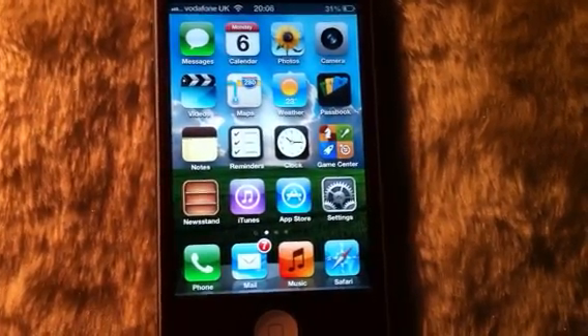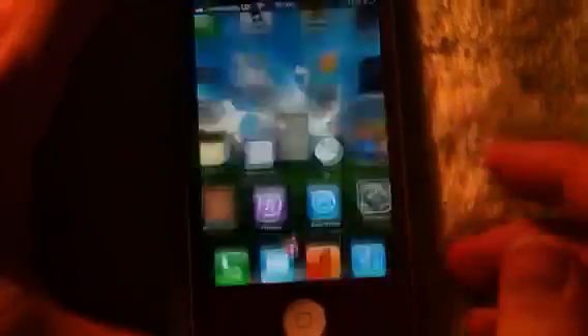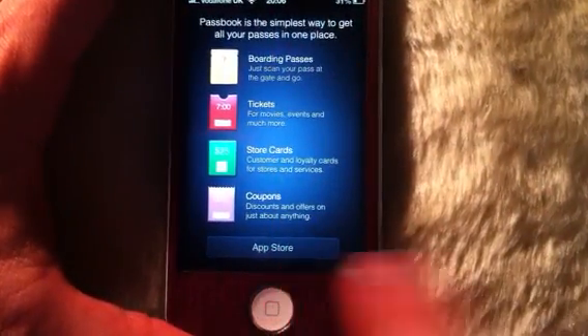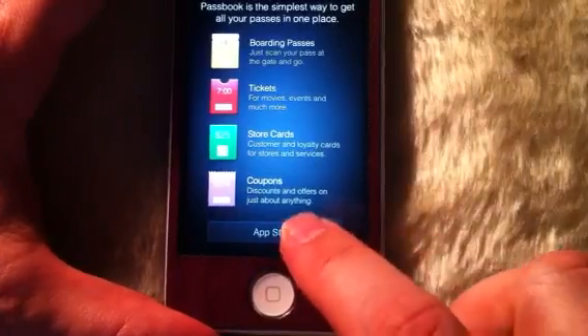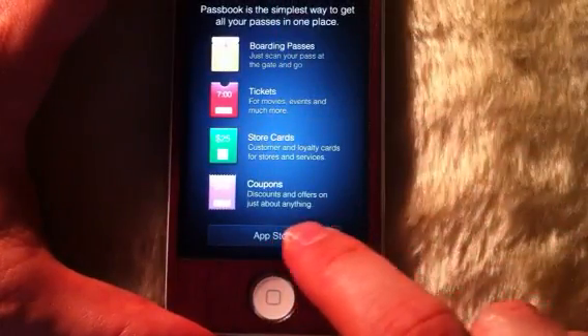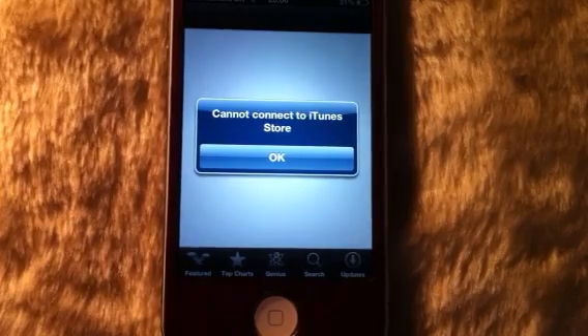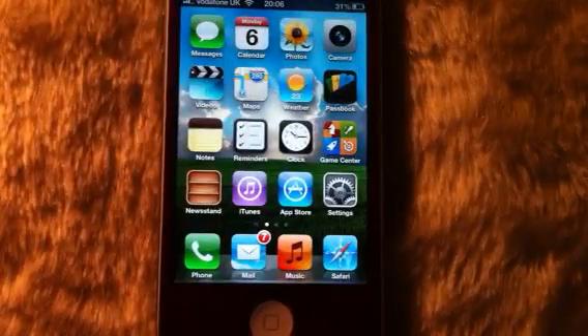Moving on to the next thing I've noticed — Passbook. Passbook has a new added feature: an App Store button. We can click on this App Store button, but nothing will happen — it cannot connect to the iTunes Store. So they've added that, which is a slight update they've added to Passbook.